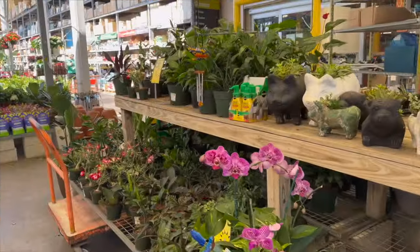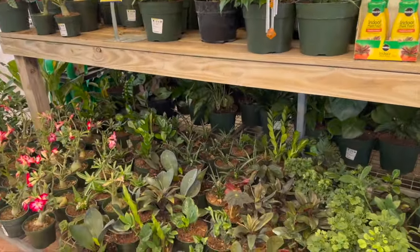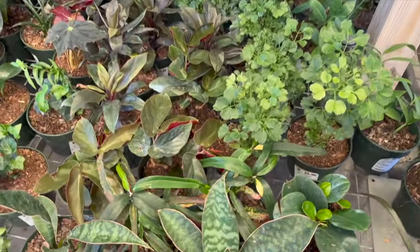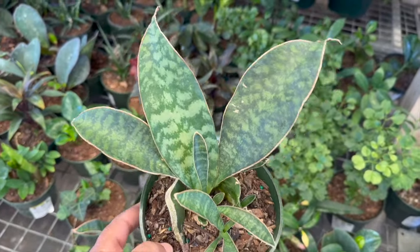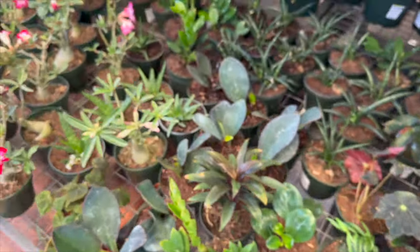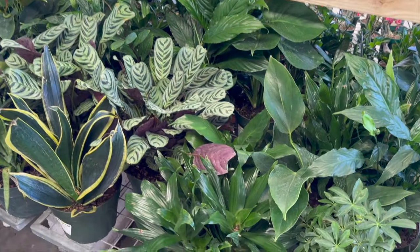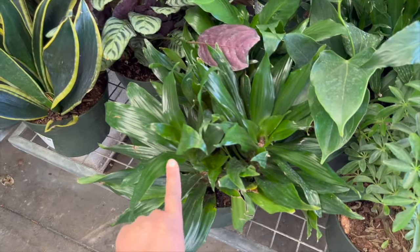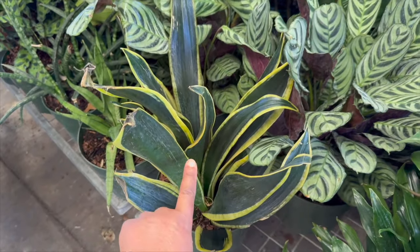I'm back at Home Depot Key West, so let's see if they have anything different than last time. For $5.98 they have these little sansevierias. For $14.98 they have janicaregg dracaena, and this looks like a black gold sansevieria.